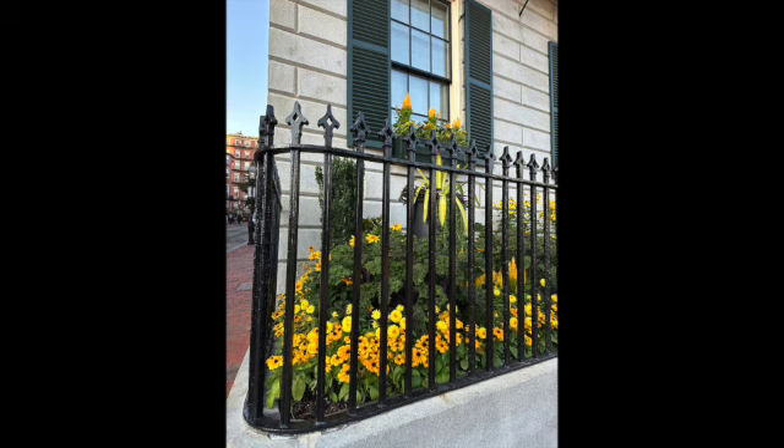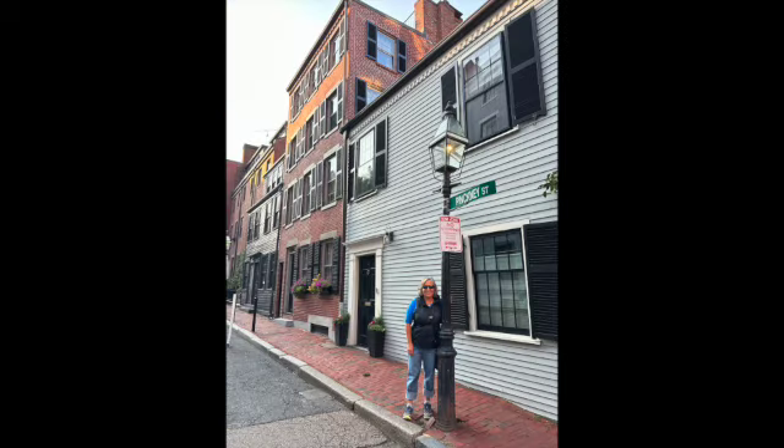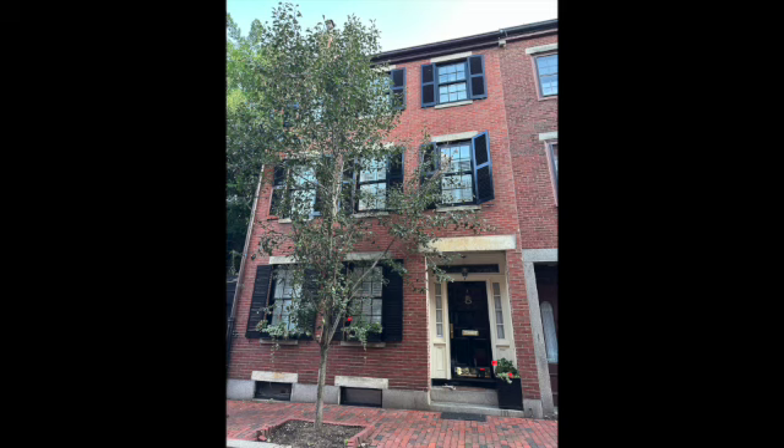After the Atheneum we headed to Pinkney Street, where four different literary figures lived at various times. This first house is where the Thoreau family lived for a while when Henry David was a kid.